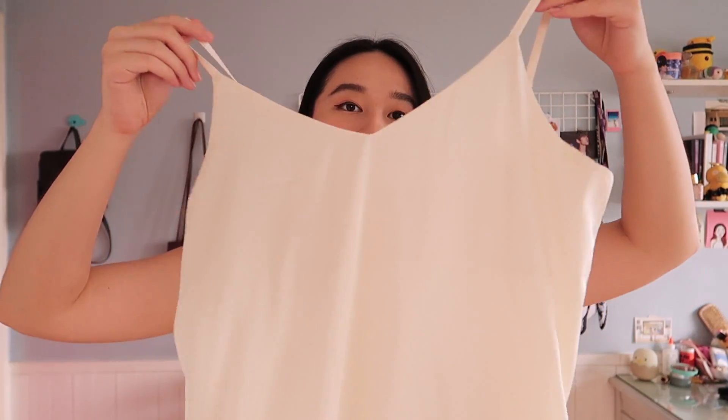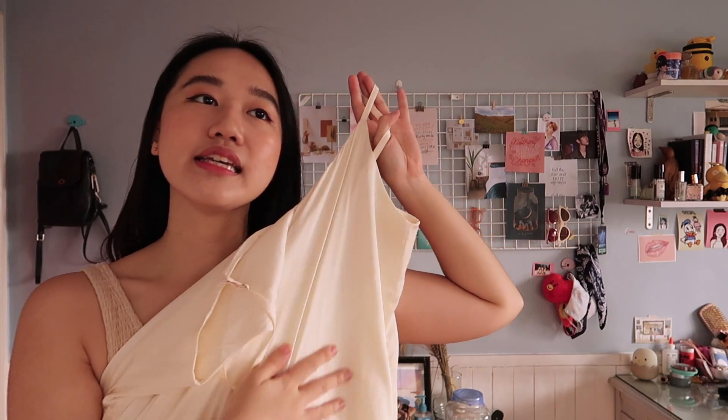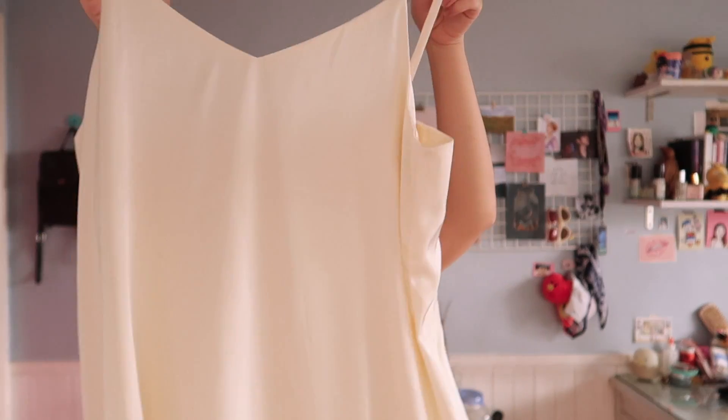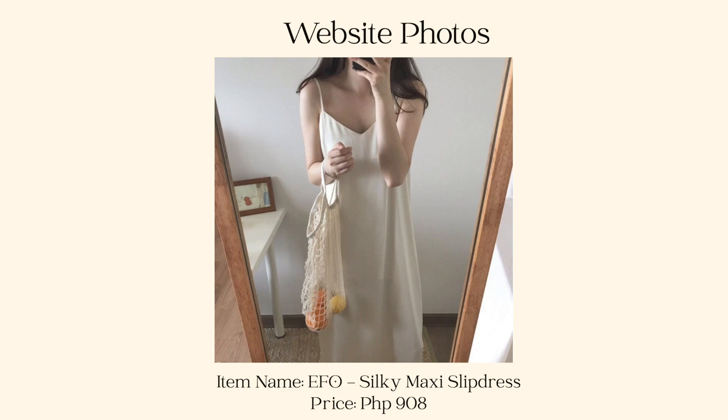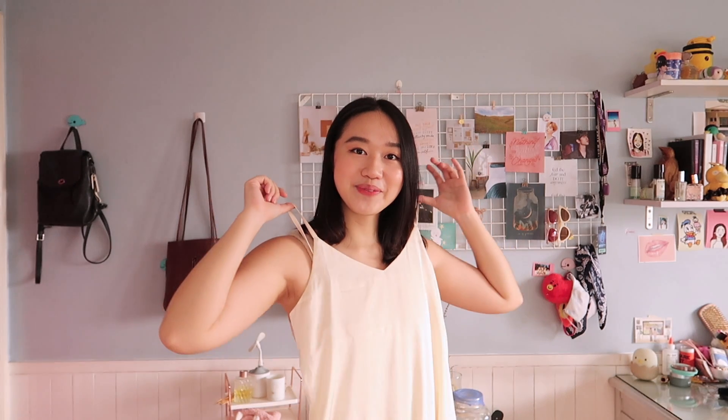The last clothing piece I got will just make me feel like a beautiful ethereal goddess at home. It's a white, kind of silky - not really silk obviously, but a soft silky-feeling material - a cream super long dress just for lounging. Because I can, I'm all alone in my house and I dress for myself. It's a cross between really fancy feel and just plain lazy because it's so easy to put on and wear.